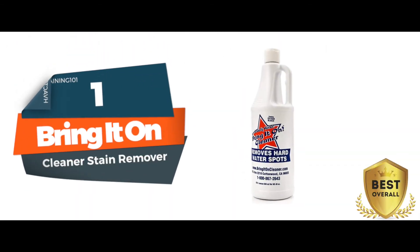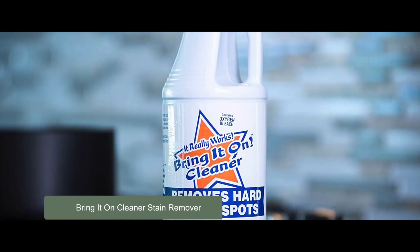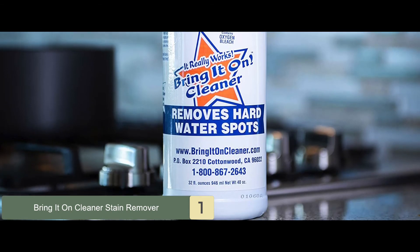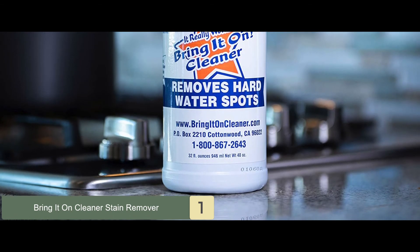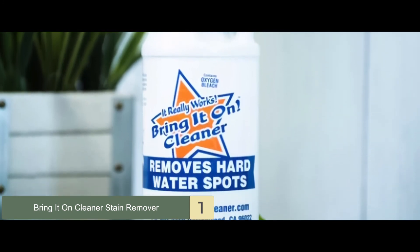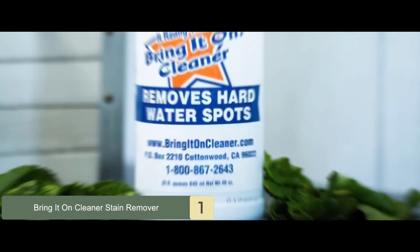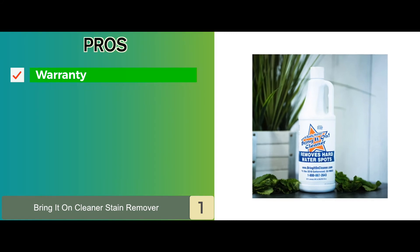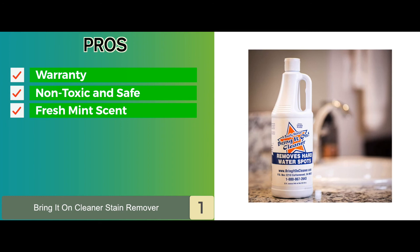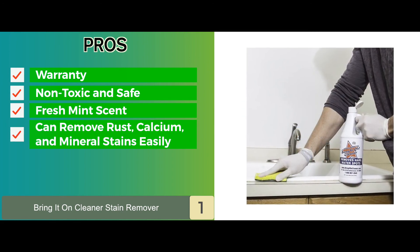Finally, we have best overall, Bring-It-On Cleaner Stain Remover. A lot of innovation has gone into making this the best fireplace cleaner in the market. This solution contains a very powerful oxygen bleach that has the ability to remove even the hardest of stains. It doesn't contain any toxic or harmful substances that could have an adverse reaction to your skin. Its pros are: it offers a good warranty; it's completely non-toxic and safe; its fresh mint scent leaves you feeling content; and it can remove rust, calcium, and mineral stains easily.